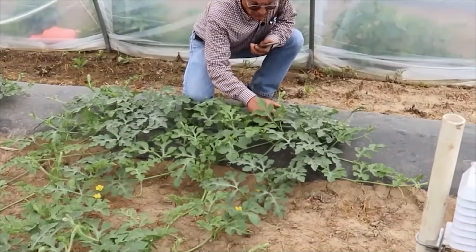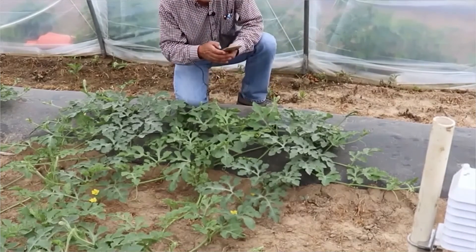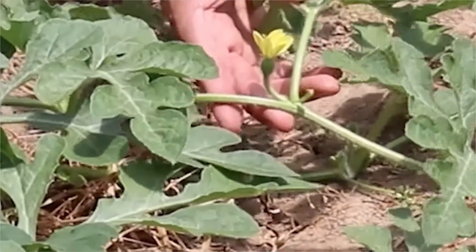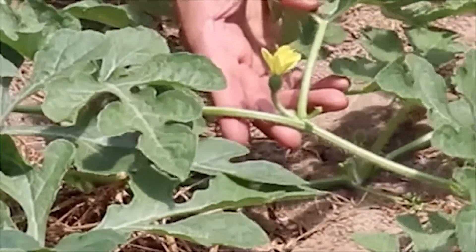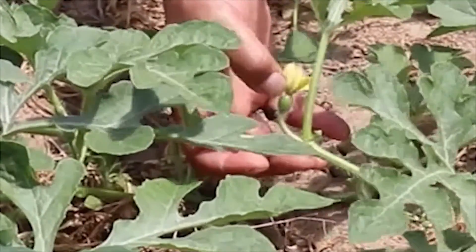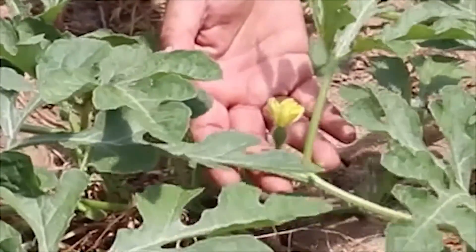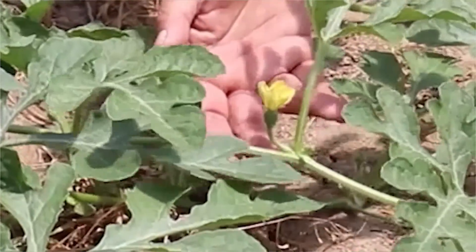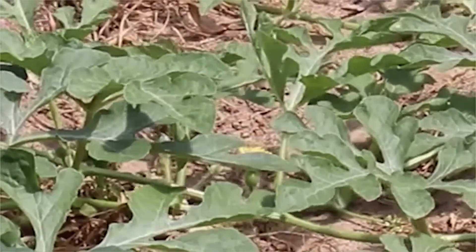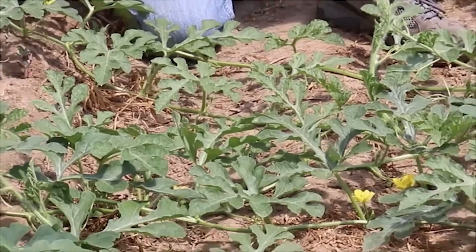Here we are inside the high tunnels and you can see the difference in how much the watermelon plants have grown. Here I'm showing a female flower that is already open, ready to be pollinated. You can see that it's female because of the back of the flower — it has a small fruit in there. There are already several of these female flowers ready to be pollinated. We hope that if those are pollinated right now, we are expecting to get the fruit by the 4th of July.